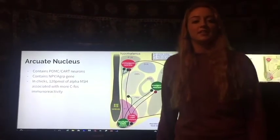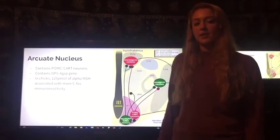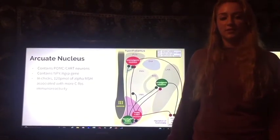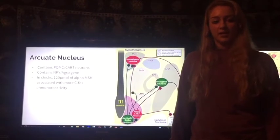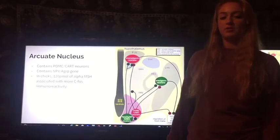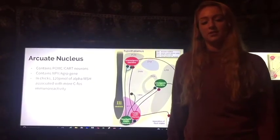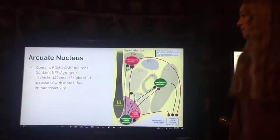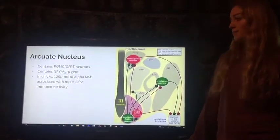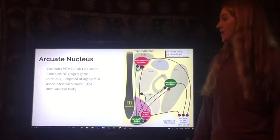The arcuate nucleus contains POMC and CART neurons. It also contains NPY and AGRP neurons, which have to do with the function of feeding. CART and POMC neurons have to do with satiety, which is also called anorexigenic, and NPY and AGRP neurons are in charge of hunger, which is another word for orexigenic. In a previous study in chicks, 120 pmol of alpha-MSH was associated with more CFOS immunoreactivity in the arcuate nucleus.